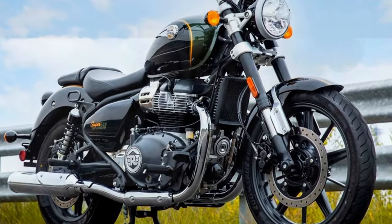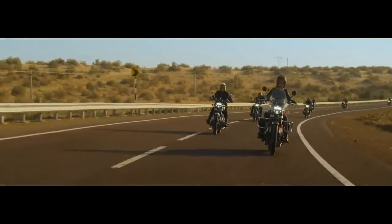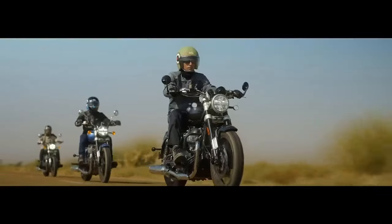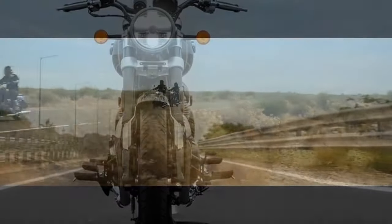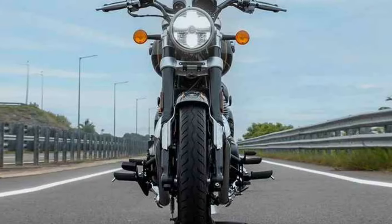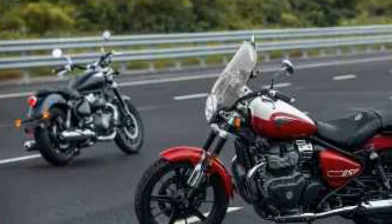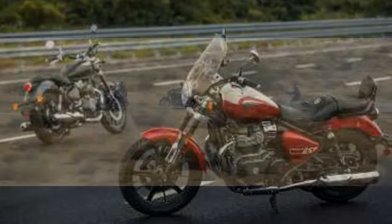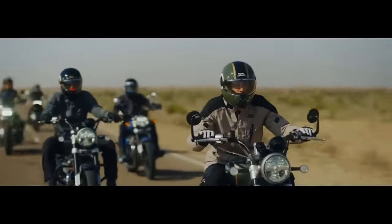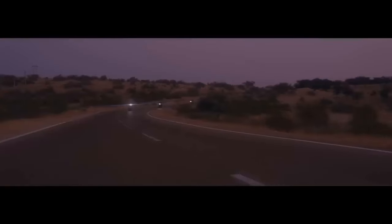The Super Meteor introduces a novel chassis crafted by the renowned British specialist Harris Performance, under Royal Enfield's ownership since 2015. The tubular steel frame contributes to a low center of gravity and a comfortable 29.1-inch seat height. With a rake of 27.6 degrees and a trail of 4.7 inches, the Super Meteor embraces a more relaxed stance compared to the Continental GT and INT 650, with a wheelbase of 59.1 inches — four inches longer — enhancing stability and creating additional space for a passenger.